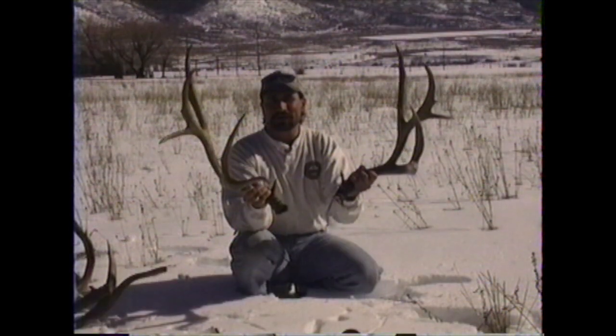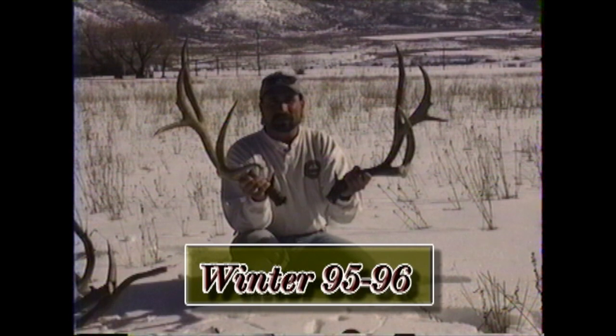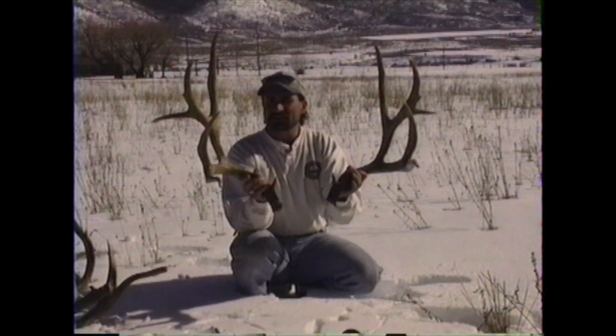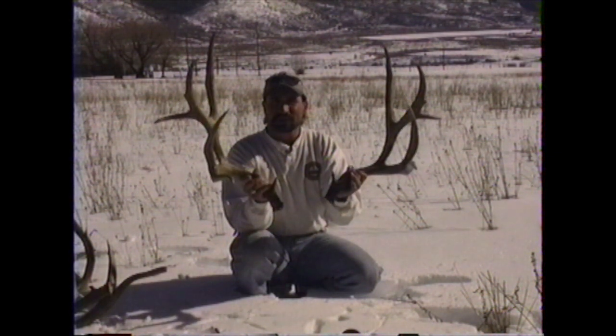We got a great buck we're going to show you three years of. These sheds were picked up in '96 by a friend of mine, Fred Brodment. This buck has 20-inch G2s, an outside spread of 41 inches, and grosses 211.